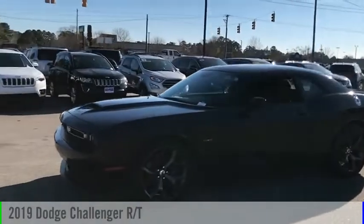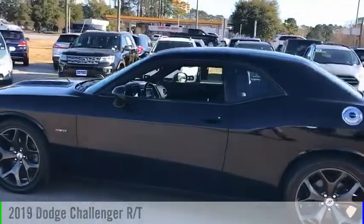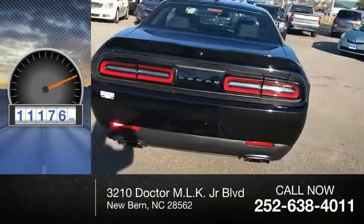Make a great choice today with the 2019 Challenger. This vehicle is powered by a rear-wheel drive, eight-cylinder, 5.7 liter engine. This vehicle has less than 15,000 miles.